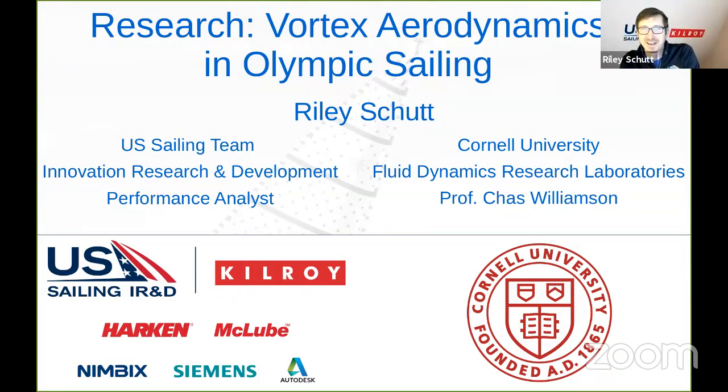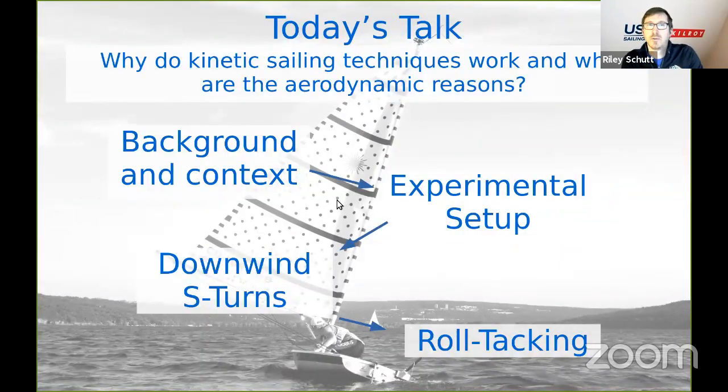Great, thanks Justine. Hey everybody. Thanks for tuning in. I'm excited to talk today about vortex aerodynamics and some kinetic techniques. As Justine said, I'm the performance analyst for the IR&D group at the U.S. Sailing Team. Our goal today is to answer the question: why do kinetic sailing techniques work, and what are the aerodynamic reasons?